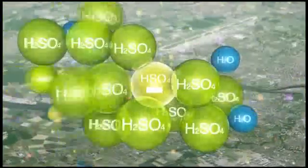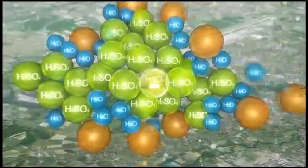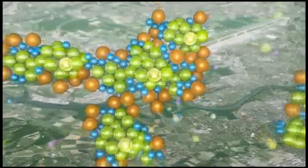Cloud has found that cosmic rays enhance the formation of aerosols from the condensation of minute amounts of sulfuric acid and ammonia vapors in the atmosphere. They have also shown that, contrary to what was previously thought, these vapors are not sufficient on their own to explain atmospheric observations of aerosol formation.